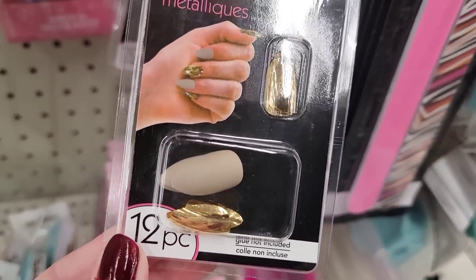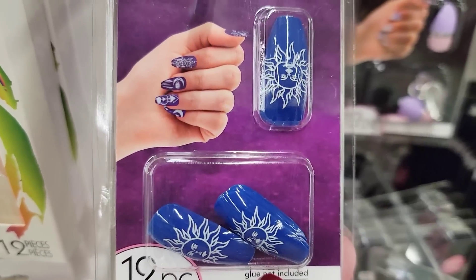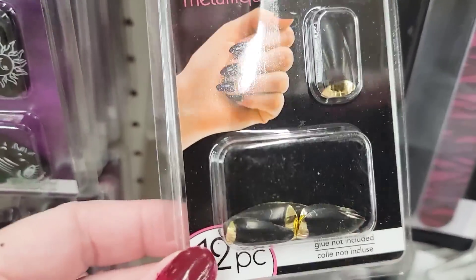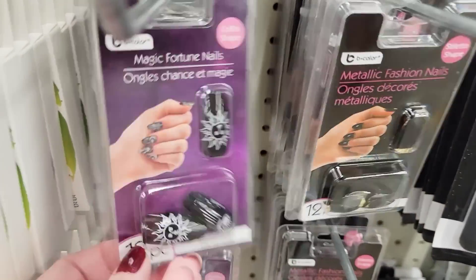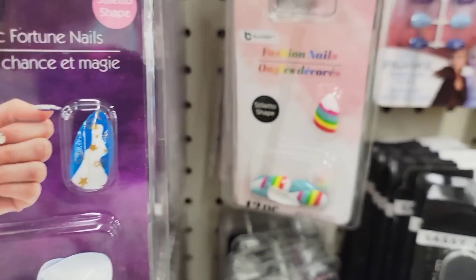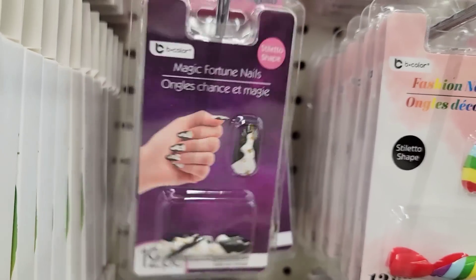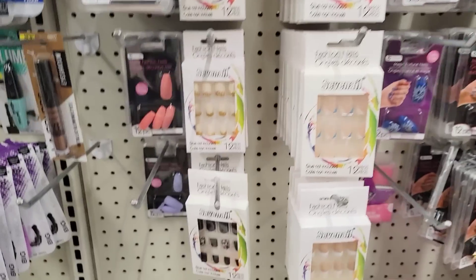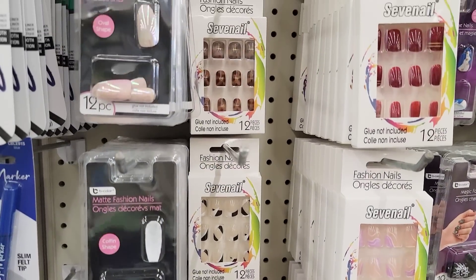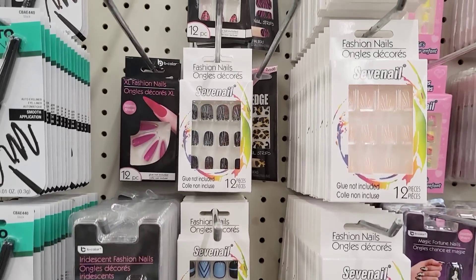They have a lot of new Be Pure press-on nails in different colors, shapes, and designs. I know a lot of you enjoy looking at all the new ones, so I'm taking a minute to show you all the different ones they have. For me, I've only worn these kind of nails one time in my life, and that was last year for my daughter's wedding. As soon as I got out of the house into the car to go to the wedding, I lost three of them from the front door to my car door — they just popped off and ran away.